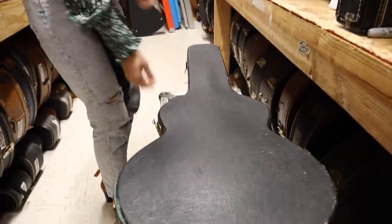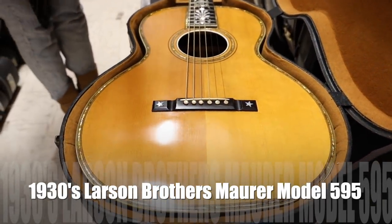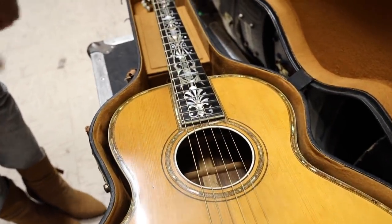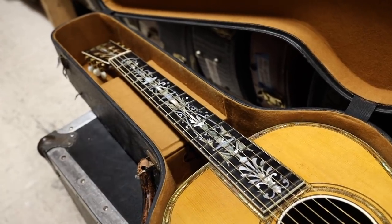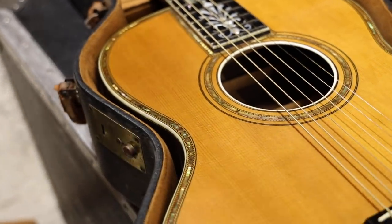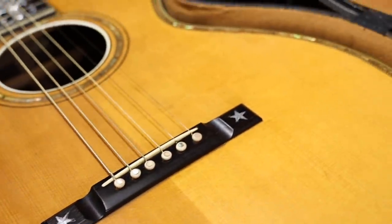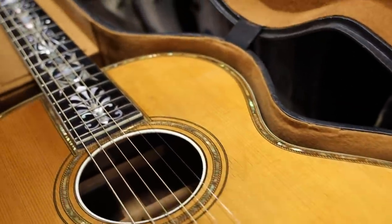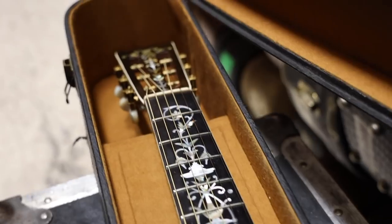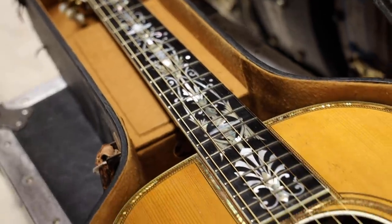It is an exquisite 1930s Larson Brothers Maurer Model 595. Some of you might be like, okay, what does that even mean? What is Larson Brothers? I have not heard of this — it's not a Martin, it's not a Gibson. This company has been around for quite a while, and throughout history they were distributing guitars to different states under different names. It could be going to Boston and be called Upheno, or another state and be called Prairie State — they just changed the name depending on where they were distributing.